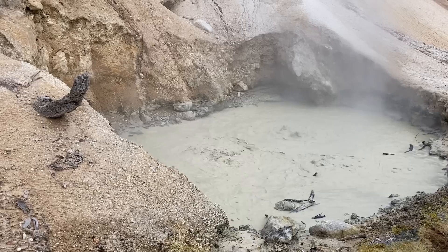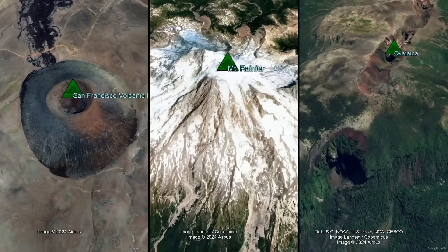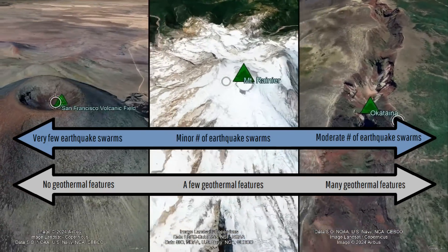However, this swarm was not at all concerning, as it was not triggered by magma movement, but rather from heated geothermal fluids rising from underground. Generally speaking, the more extensive a volcano's geothermal system is, the more earthquake swarms of this variety it will produce.